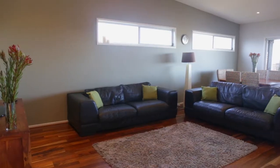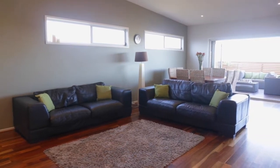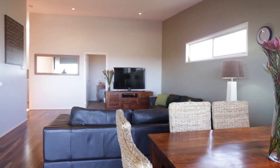In the main living hub, the eye is drawn to the views framed by wide bifolds. Raked ceilings add a palpable third dimension, and timber floors enhance the calming decor.